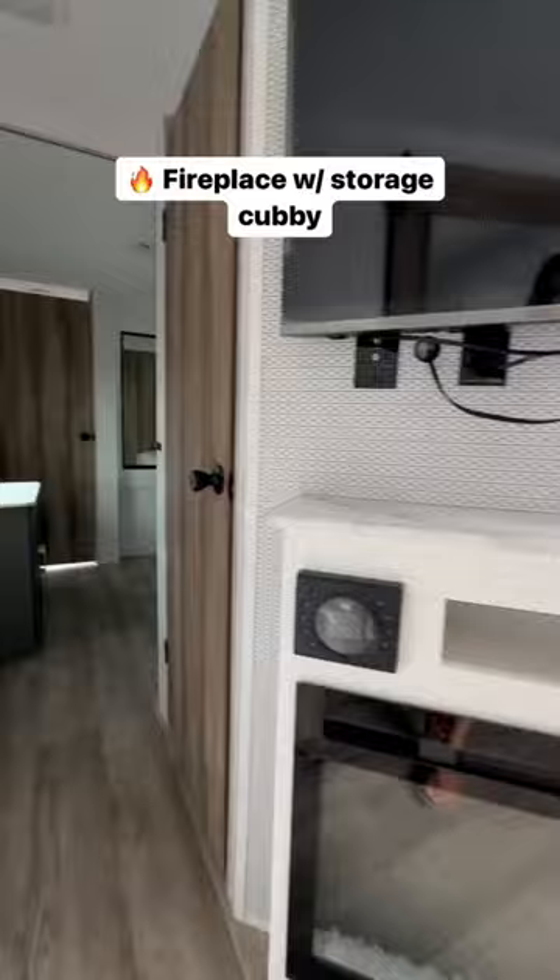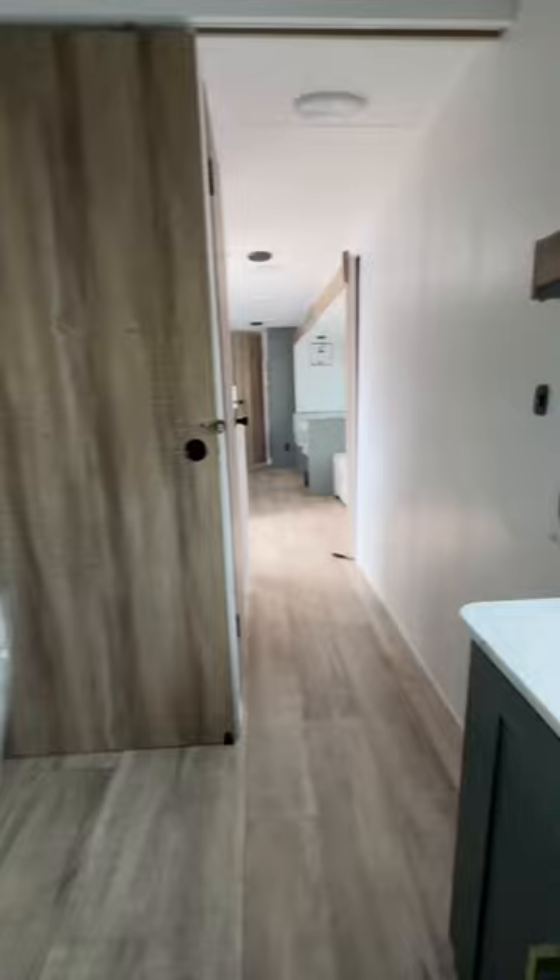There's a queen bed in the master bedroom with two closets, and check this out — the second closet actually goes to outdoor storage, which would be really handy to slide in extra gear that you can get to from both inside and outside.